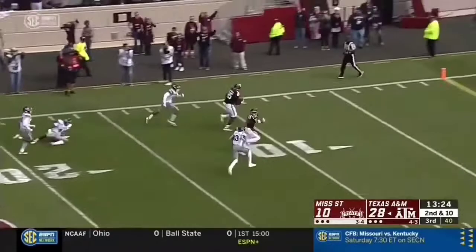Stays on his feet, the youngster to the house — touchdown, 52 yards.